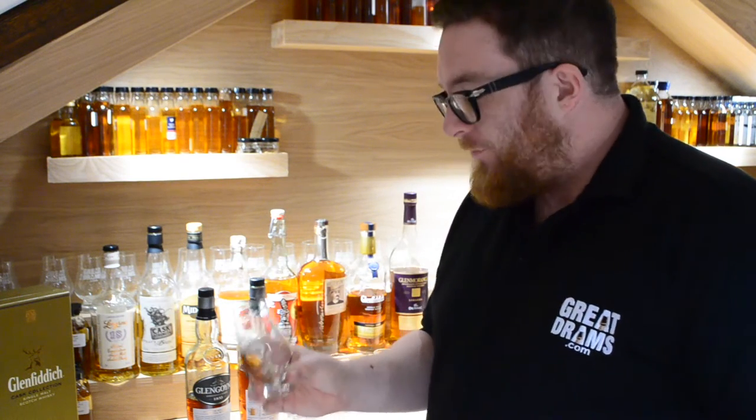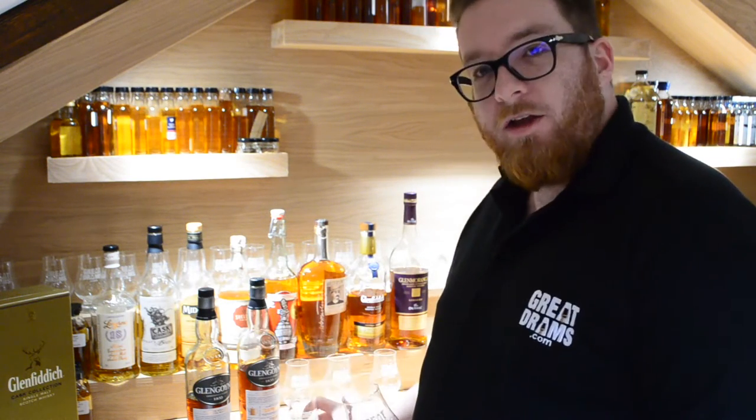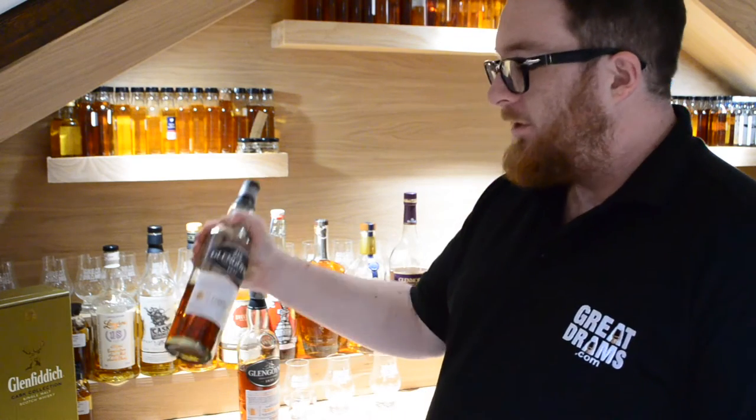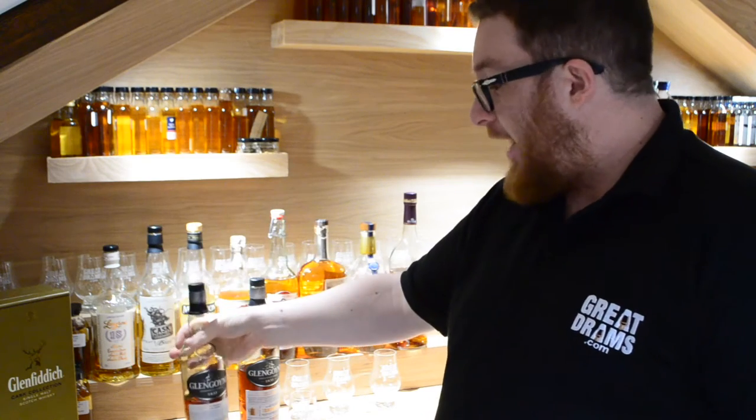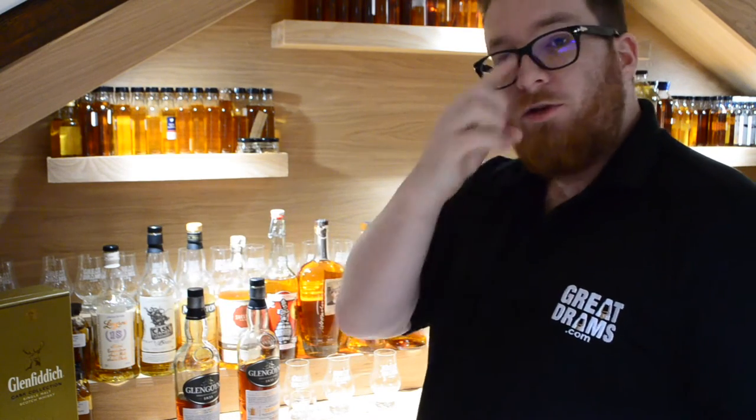Hi, Greg from GreatDrams.com here, and today having a quick look at two whiskeys side by side: the Glengoyne Teapot Dram batch 4 and batch 5. They've been released over the last two years.